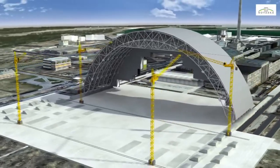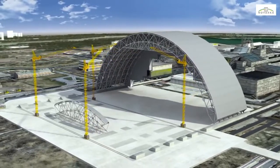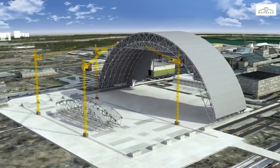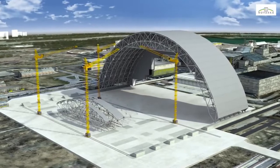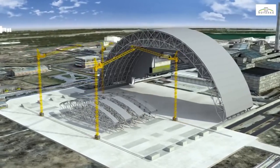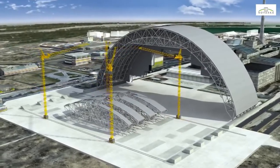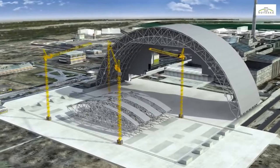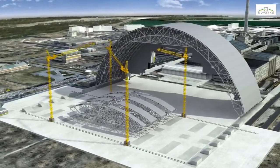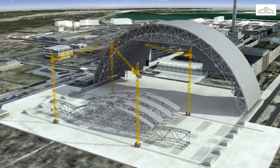The second half of the arch will then be assembled according to the same process. All the structural elements will be preassembled in a designated area outside the site, where as many components as possible, including electromechanical equipment, cables, ducting, piping and walkways will be mounted, before being brought to the erection area to reduce the number of operations performed within the vicinity of the object shelter.